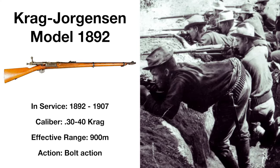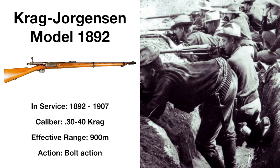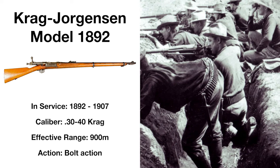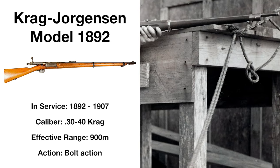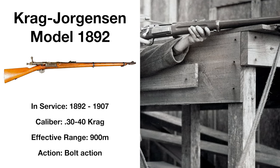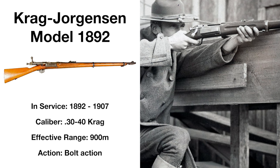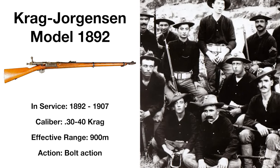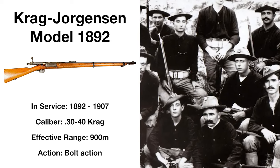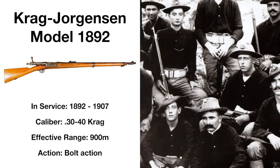Adopted in 1892, the Krag-Jørgensen bolt-action rifle, also known as just the Krag, was a Norwegian-designed weapon intended to replace the single-shot Model 1873 and its Model 1884 and 1888 updates. The rifle would see combat in the Spanish-American and Philippine-American wars, but the Krag didn't hold up very well in the tropical climates of Cuba and the Philippines, the Spanish fielding the much better Mauser 1893 rifle. Firing the .30-40 Krag cartridge and effective at up to 900 meters, this bolt-action design was produced around 500,000 times, finding use as standard issue until replaced by the Springfield Model 1903.